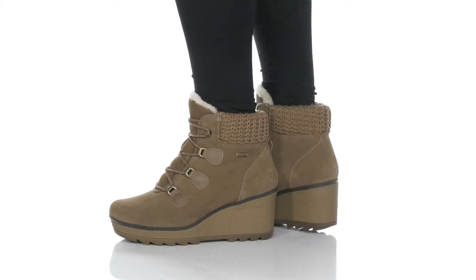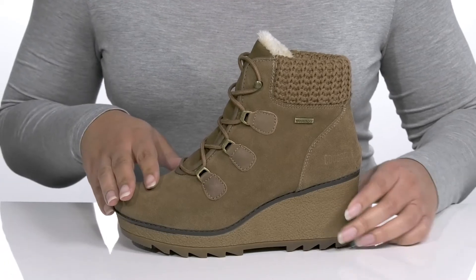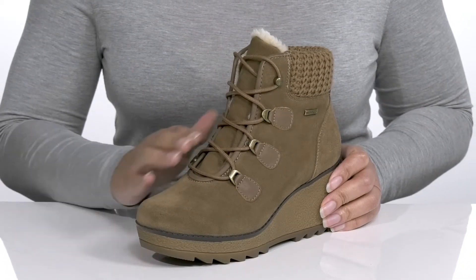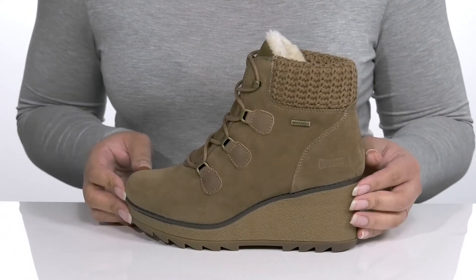Look fabulous in rain or shine when you wear these cute boots by Cougar. They feature a waterproof leather and textile upper to keep your feet nice and dry, with a traditional lace-up closure to give you a secure and custom fit. These have a fashionable design with a fabric knit collar, faux fur lined tongue, and textured wedge midsole.